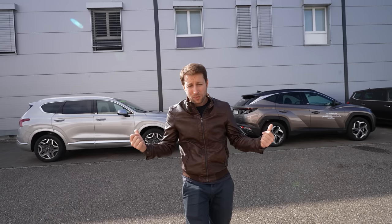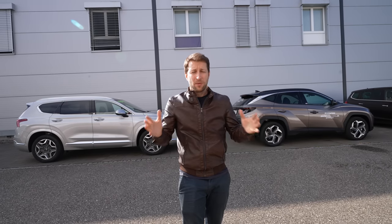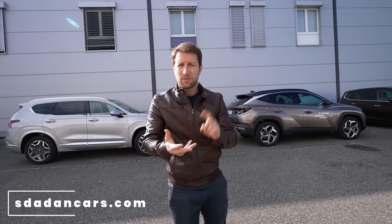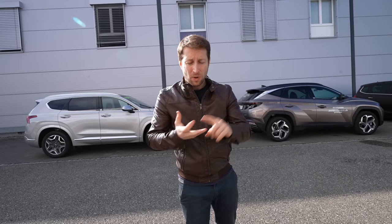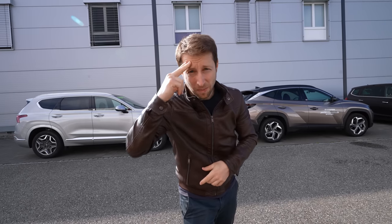I already have test drive and full review videos for both cars on my channel — check those out. Thank you very much for watching, I really appreciate it. Stay safe and don't forget to check out our website sdadancar.com — you'll find articles, videos, and more information about cars. If you're in Switzerland and want to test drive or buy either car, I'll leave the dealer link in the description. Tell them you saw my video and you'll get a nice discount. Until next time, stay safe and see you soon!